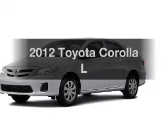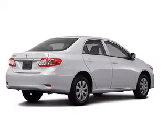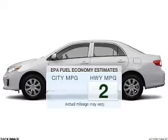Get noticed in this 2012 Toyota Corolla. Travel the roads in style and comfort in this great vehicle. Low emissions and the good fuel economy offered in this vehicle are important to you and to the environment.